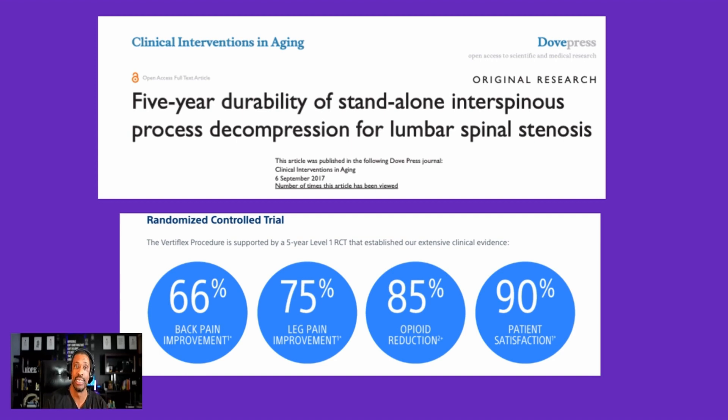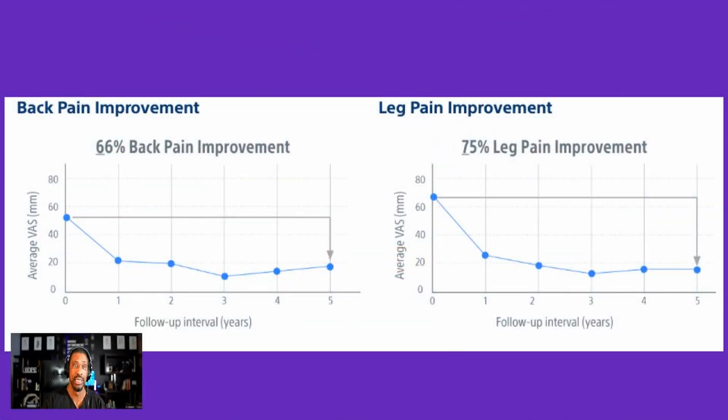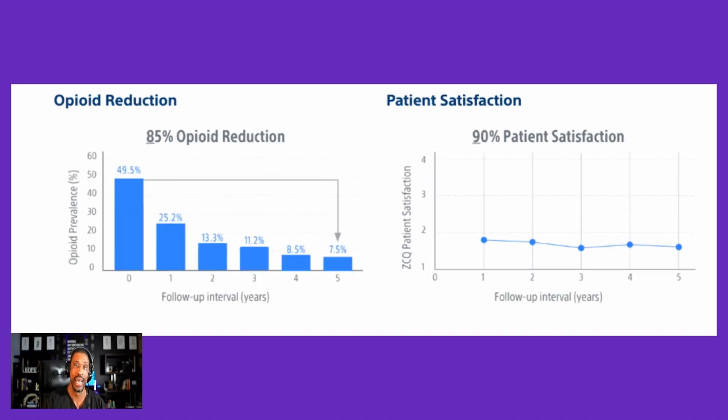The Vertiflex produces lasting improvements — not just a short-term drop like an injection. Studies show improvements in back pain lasting five years, improvements in leg pain lasting five years, steadily improving medication use, and patient satisfaction that remains elevated after five years. These are durable outcomes that make a meaningful difference.